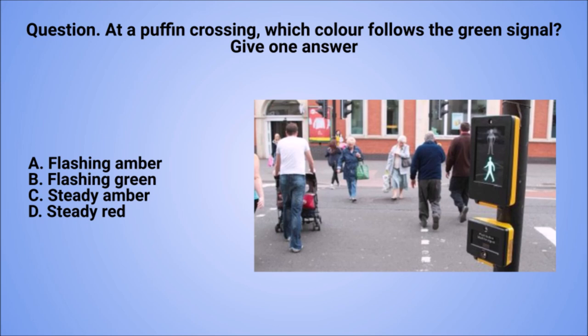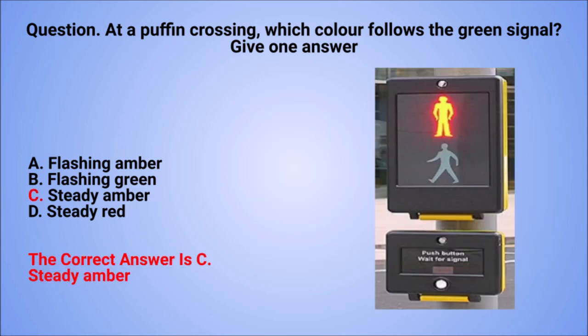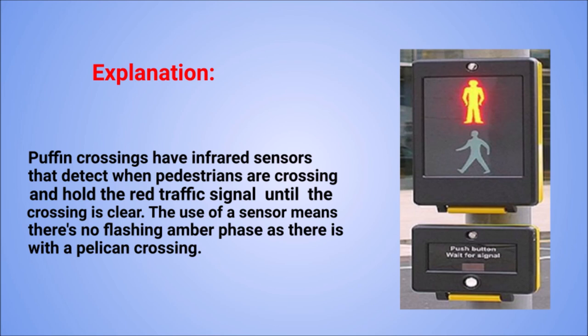Question. At a puffin crossing, which colour follows the green signal? Give one answer. A: Flashing amber. B: Flashing green. C: Steady amber. D: Steady red. The correct answer is C: Steady amber. Explanation. Puffin crossings have infrared sensors that detect when pedestrians are crossing and hold the red traffic signal until the crossing is clear. The use of a sensor means there's no flashing amber phase as there is with a pelican crossing.